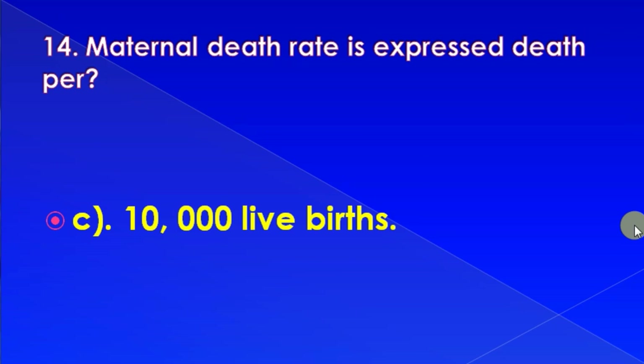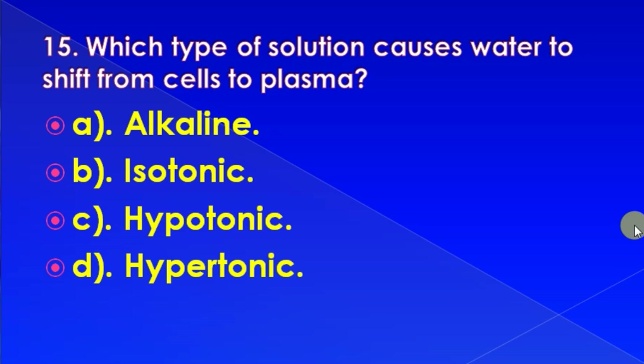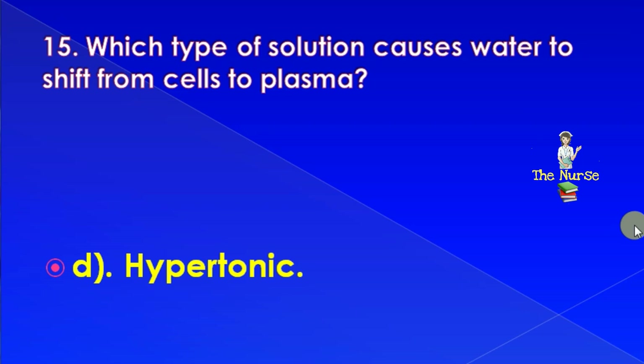Which type of solution causes water to shift from cells to plasma? Options: alkaline, isotonic, or hypertonic. Correct answer is: hypertonic.